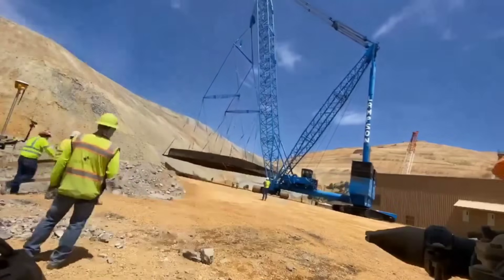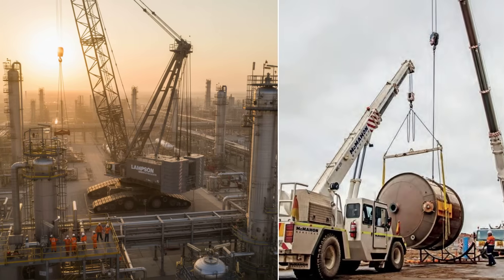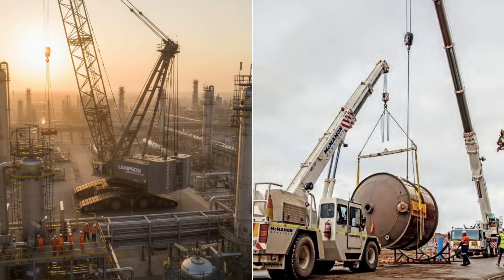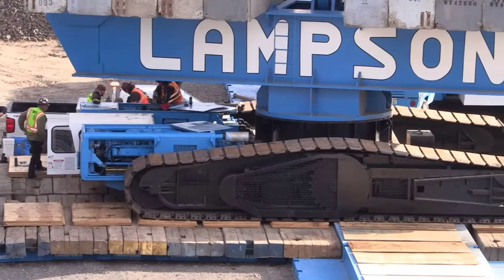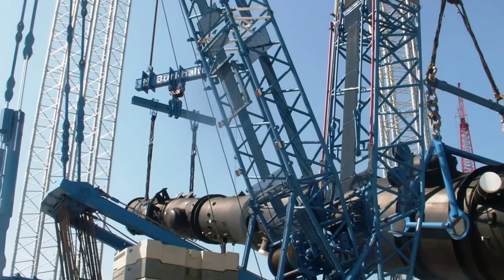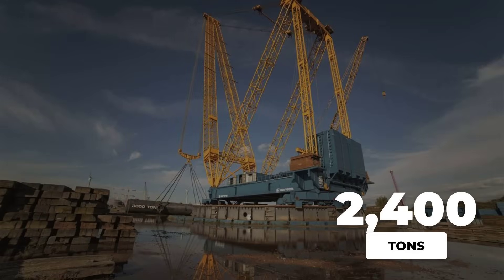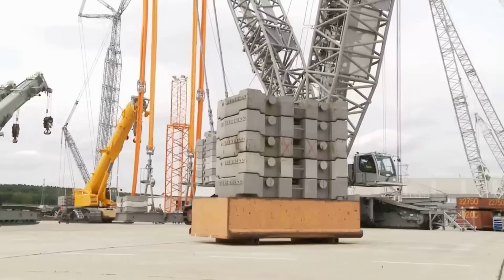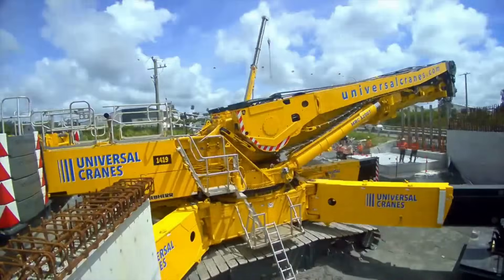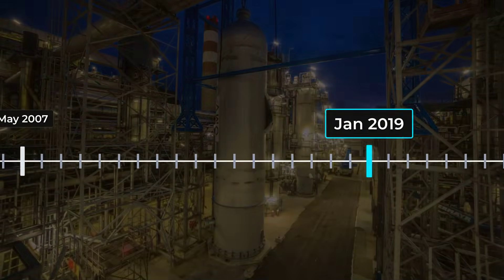The real secret lies beneath the boom: a pair of crawler tracks, each one adjustable between 24 and 37 meters apart. By widening or narrowing the stance, crews can squeeze the LTL-2600 into tight corners or open it up for maximum stability on sprawling refinery plots. This flexibility means the crane can roll into place even in the shadow of live process units or under a web of overhead pipes — places where a fixed-base crane simply wouldn't fit. Counterweight is handled with equal precision: the LTL-2600 carries up to 2,400 tons of modular ballast, stacked and arranged according to the lift plan, with each tray adjustable as site conditions change.